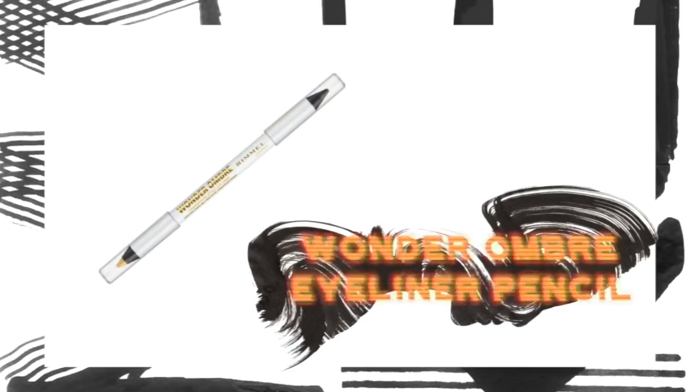For the second look I decided to keep this makeup on and show you guys how you can build on it — this one's going to be a little bit more dramatic. I'm going to start off by taking the Wonder Ombre Holographic Eyeliner Pencil. One end is a gold eyeliner and the other end is a black eyeliner with little bits of gold glitter in it. I'm going to use the black side to do a tiny little wing, and then use the gold side to do little gold freckles over my face pretty much where the brown freckles are.